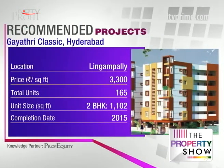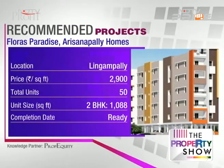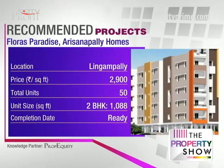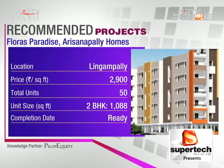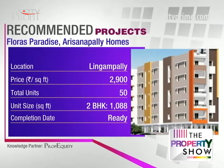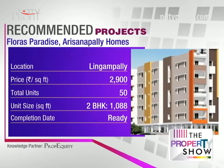It's a G-plus-five storey project in two blocks with 165 apartments — a slightly bigger project. Flora's Paradise by Arisana Palli Homes at 2900 — this is the cheapest project, located in Lingampalli, walkable distance from the Nangampalli railway station. It's a G-plus-four storey project — very basic given the low price, so not too many clubhouse facilities, but if you're looking at an affordable home this could be the right property. It's already ready.